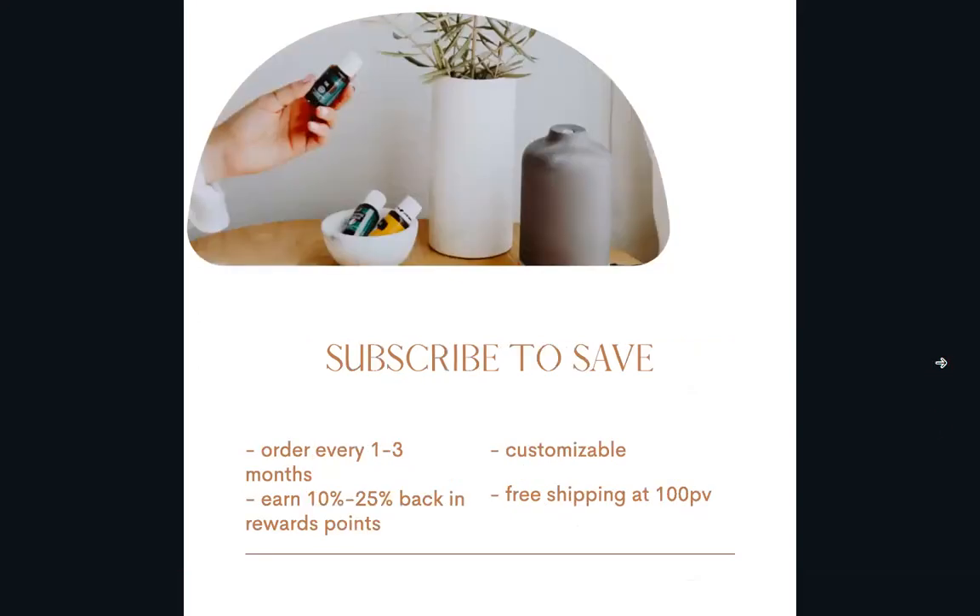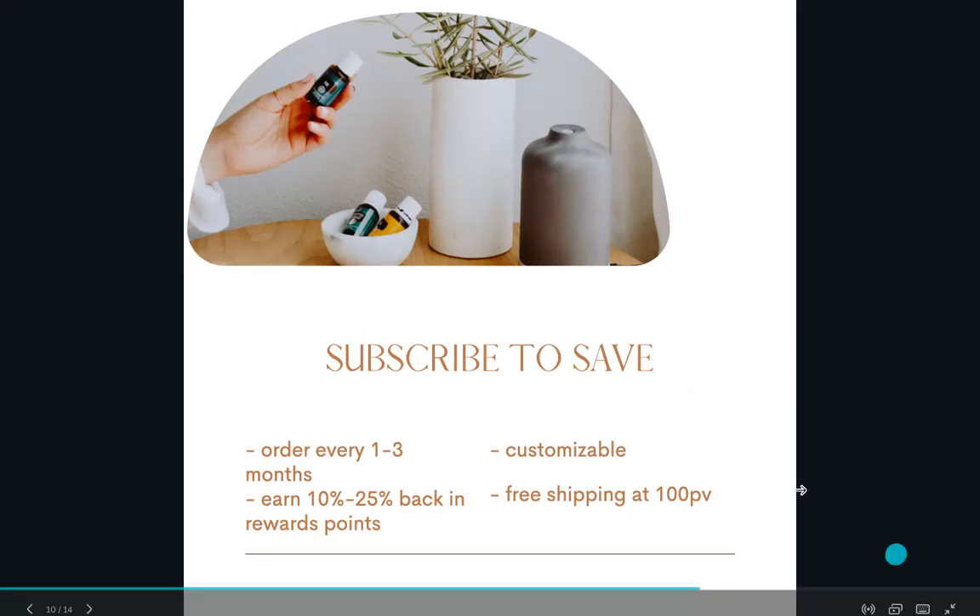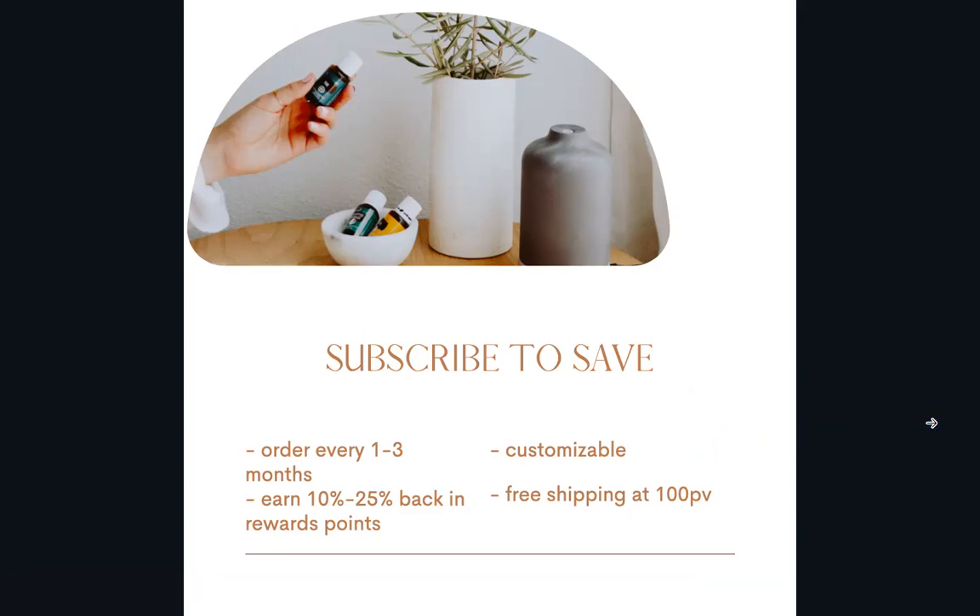Another awesome thing about Young Living: like Amazon, they have a subscription service — it's completely optional. I choose to take advantage of it because it's so customizable — you can place an order every month, every two months, or every three months. You earn 10% back, and if you're placing consistent orders every month, that percentage grows to 25%. It comes back as rewards points you can spend on whatever product you want. If you spend 100 PV — which is typically about $100 — you get free shipping.